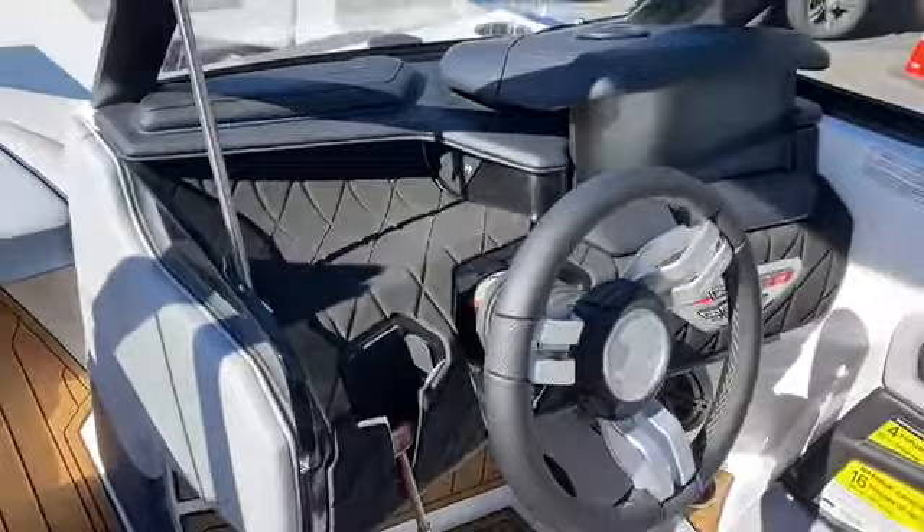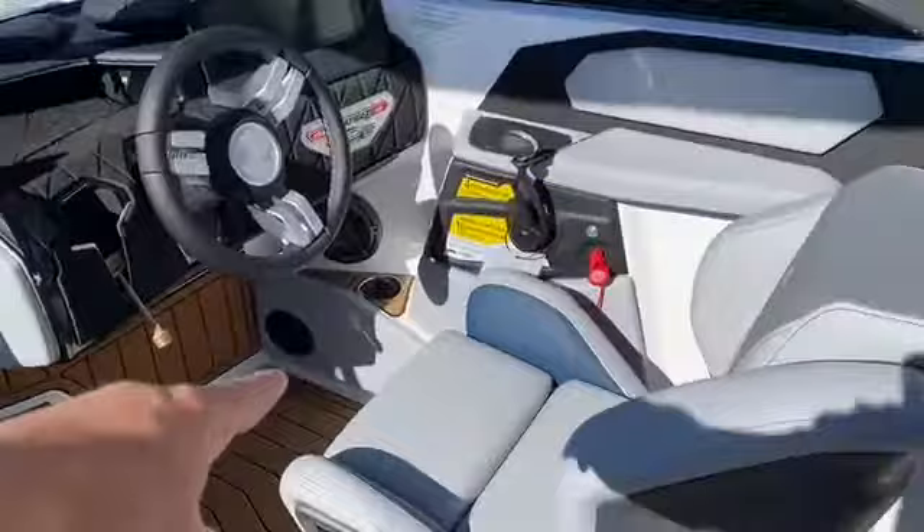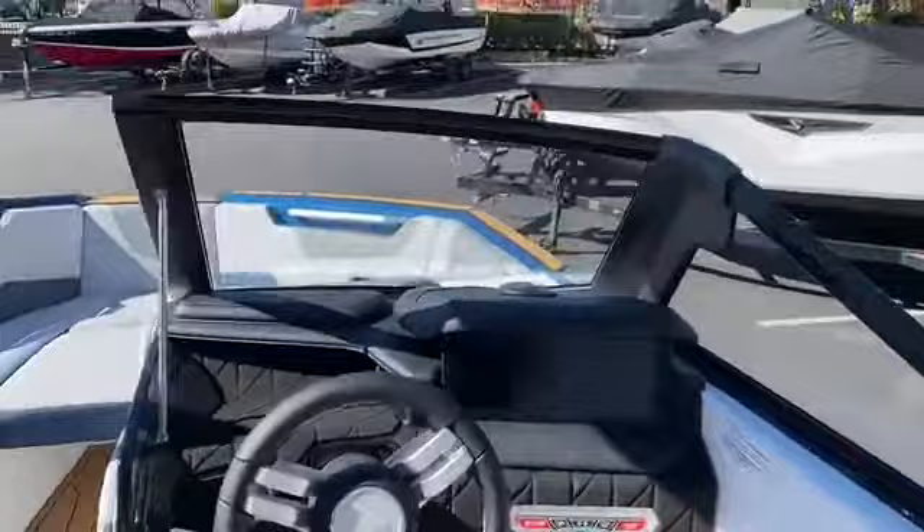This boat is equipped with heated seats for both the observer and driver. We've got pullout heaters underneath the helm and one in the back, and of course the froster up front. The new windshield for the S-Series looks incredible — you get a lot of view out of that windshield.